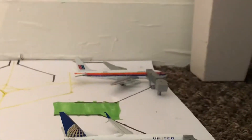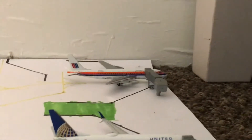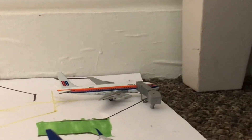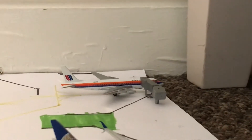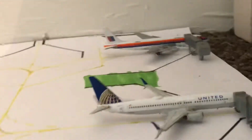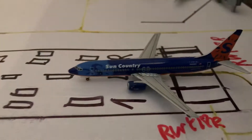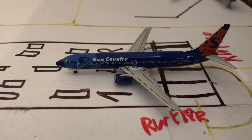Seattle is for the 737-700. Over there we have a United DC-10 in Sauber livery. He is going to have a long-haul route out to Shannon, Ireland, and then onwards to Frankfurt. And over here, departing out to Phoenix, Arizona, we have a Sun Country 737-800.